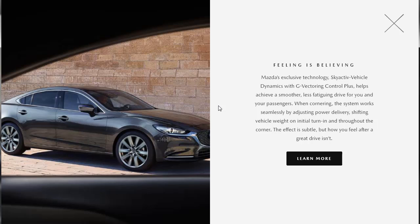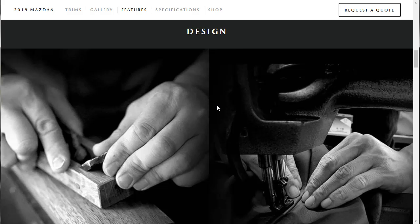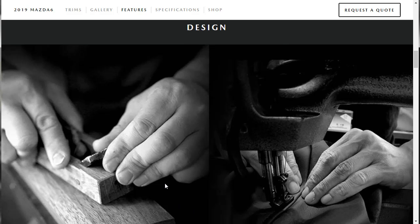Under that same performance category, they're telling us about the SKYACTIV Vehicle Dynamics with G-Vectoring Control Plus. This system adjusts power delivery when going around a corner, shifting vehicle weight on initial turn-in — it helps the car drive better with less chance of driver error. They also mention cylinder deactivation, which shuts down two of the engine's four cylinders in certain driving conditions, such as cruising at constant speeds between 25 and 50 miles per hour. Not a lot more on performance, but it's a solid setup with good power and a capable suspension.